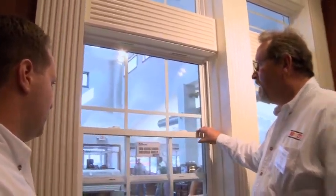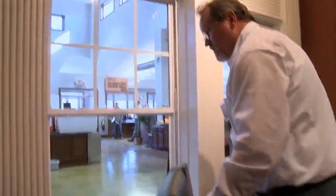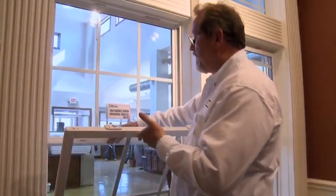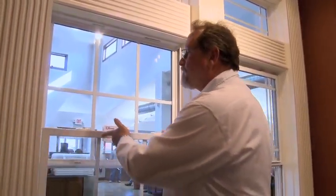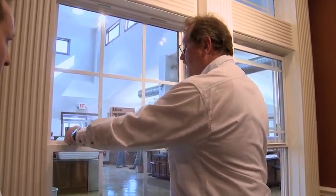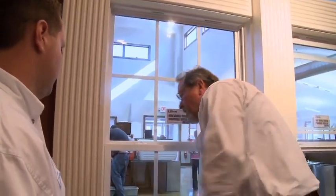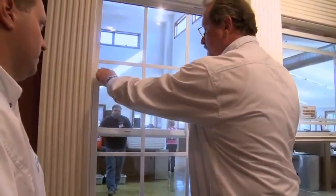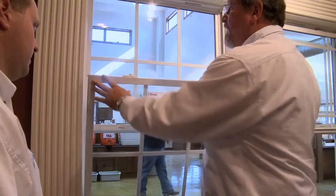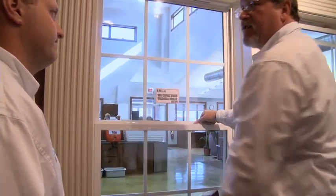This is a single-hung window with a tilt sash. The frame has an integral J and a lock rail in the center, so it seals up better. A single-hung window means only the lower sash lifts, tilts, and operates. A double-hung means both the upper and lower sash operate and tilt.